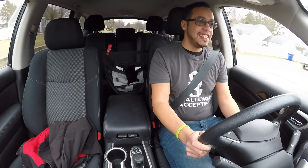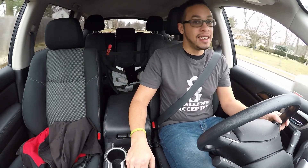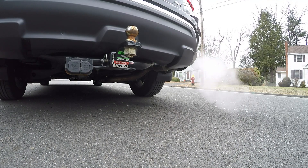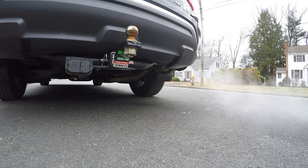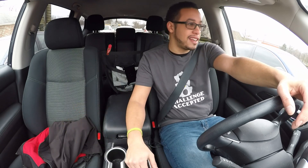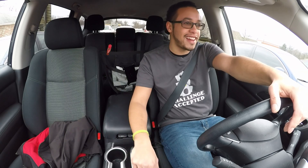Hear that? But the infotainment needs some work. The sound's pretty good, I'll let you hear that. Now, the only thing it could do better with is probably some straight pipes, right? Can you imagine straight pipes on a family car like this?